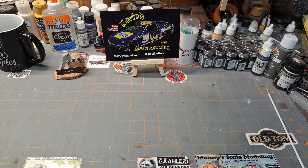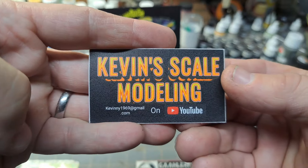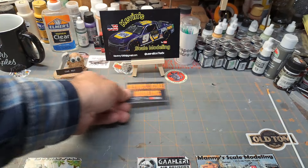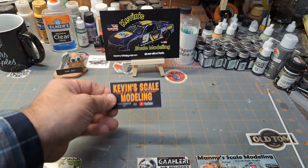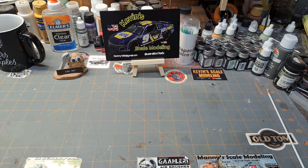I did forget one more thing — Kevin also sent me a sticker, so Kevin, thank you for that. That's awesome. We'll try to find a prominent place on the bench to put it where we don't get some kind of chemical on it and take all the color off. So we'll put that right up there.